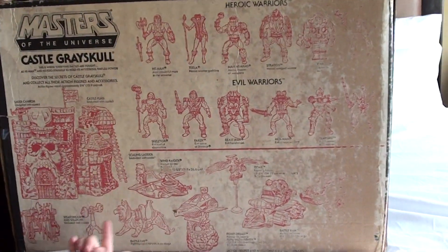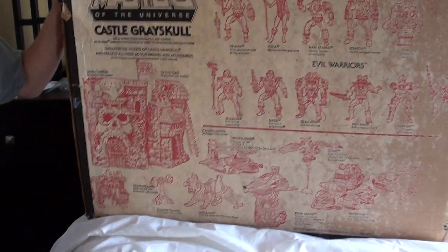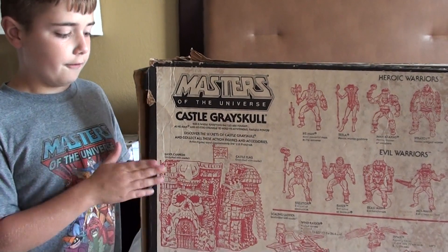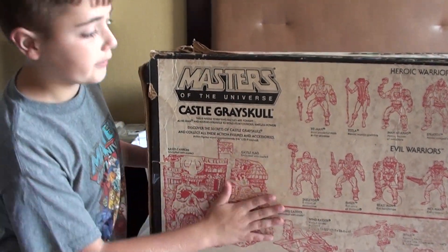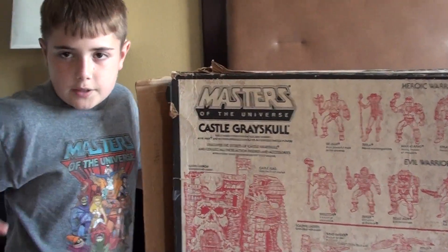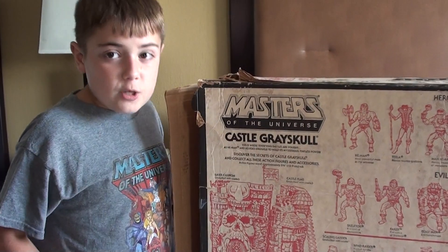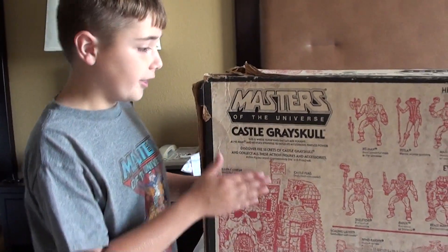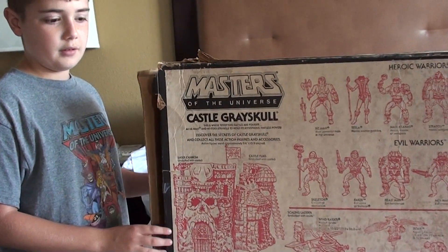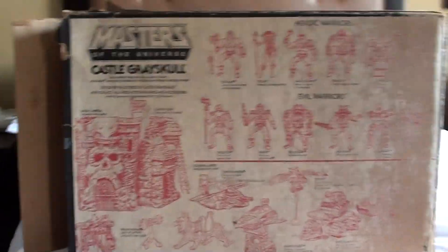So look at this Castle Grayskull box with the autographs. It's a little beat up, but for the price I don't even care — the front looks good, even if the back is a little torn. Now I have my original Castle Grayskull from when I was a kid, and now I have the box for it with the instructions too. I also saw the box of Snake Mountain. We dropped things off at the car and went back to see it — it wasn't just the box, they had the stuff sealed inside, but they wanted $2,500.